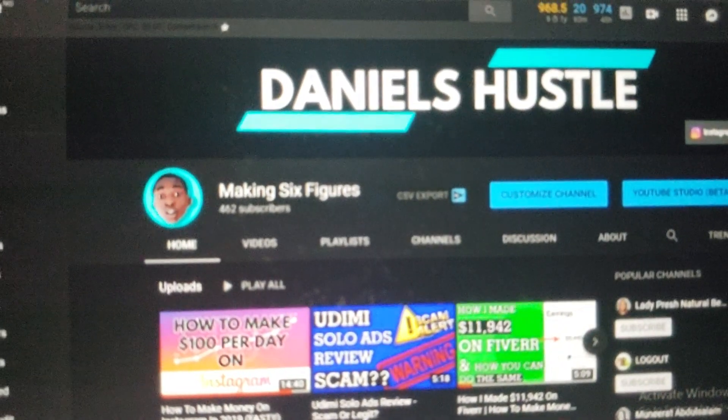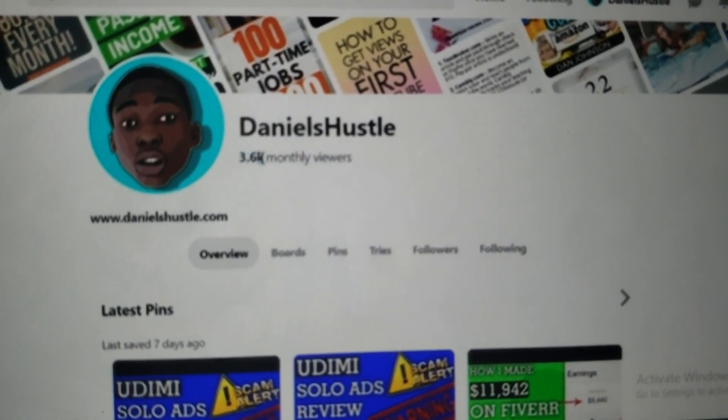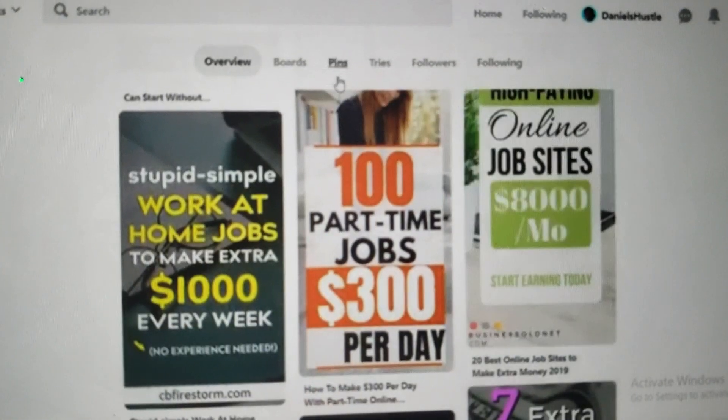And it's going to be Pinterest right here. So here is Pinterest and this is my Pinterest page. You can see I have about 3,600 people viewing my content every single month.